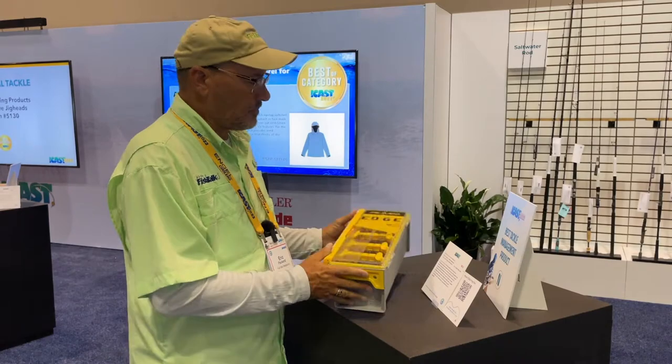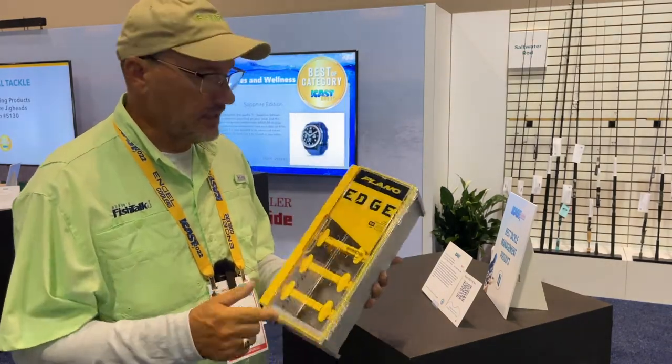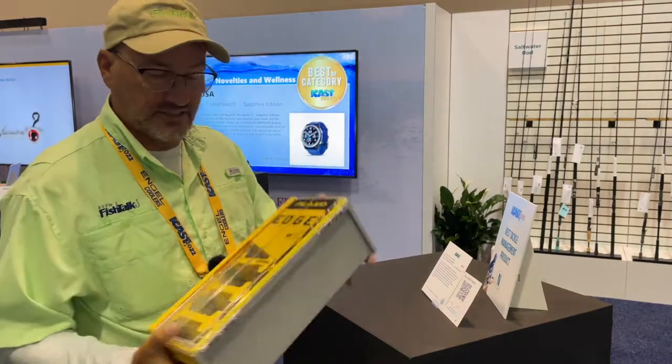Here we have the Best Tackle Management product. This is a frog box, great for largemouth bass and snakehead in our region. You hang the frogs in there, the legs hang down, they dry out — quick and easy, easy access. Fits in your kayak, fits in your crate. Very cool product.